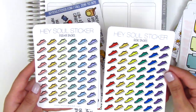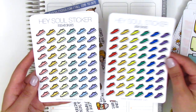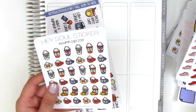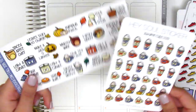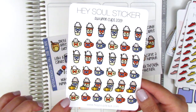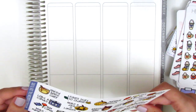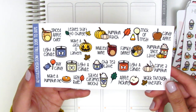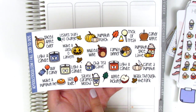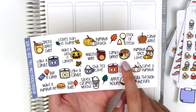I decided to get shoe stickers to mark working out, which is ironic because I've been doing so poorly at working out — I barely even need them. I got both the pastel and bold versions. Then I wanted a couple sheets of fall-themed stickers, so I got the autumn drinks in a fall color theme and one with a little pumpkin, which is so cute and definitely one of my favorites.